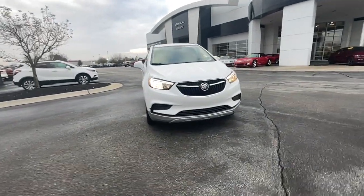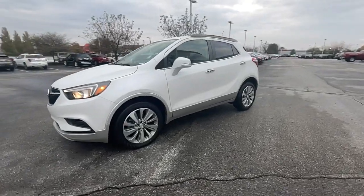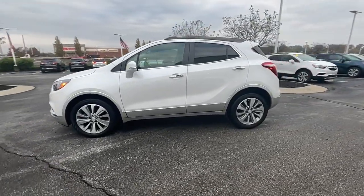Go home happy with the 2019 Buick Encore. This vehicle still has fewer than 30,000 miles on the clock, so it won't last long.